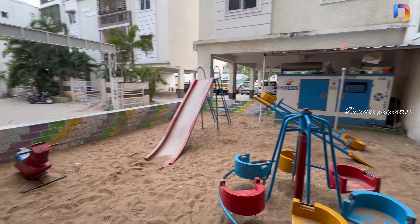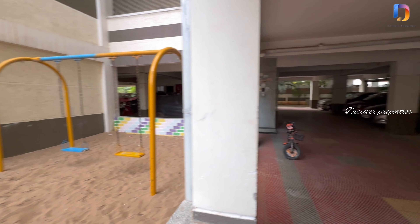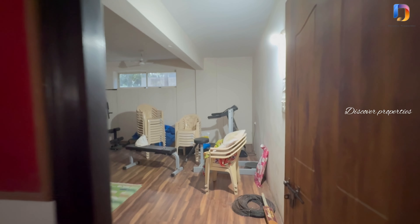Hello viewers! Welcome to Discover Properties! We have a semi-gated community in this community.